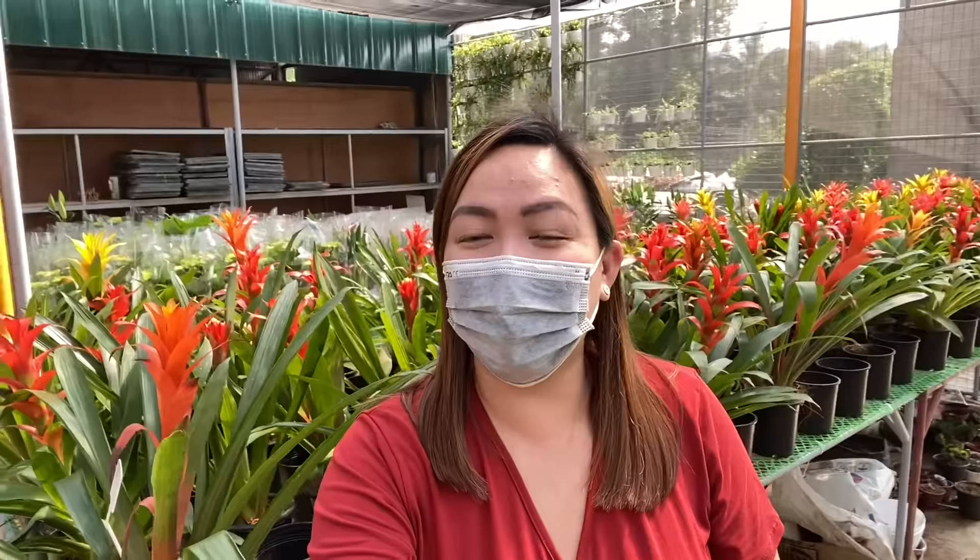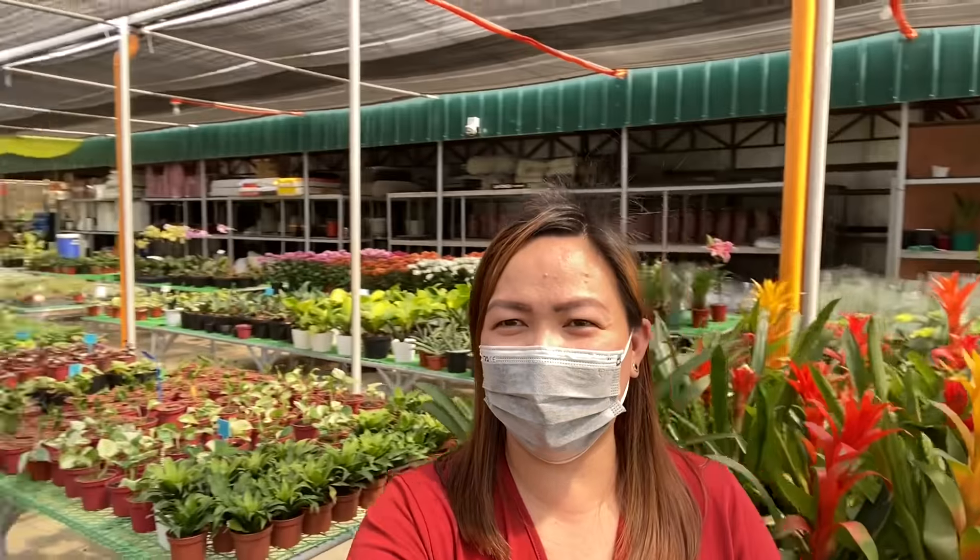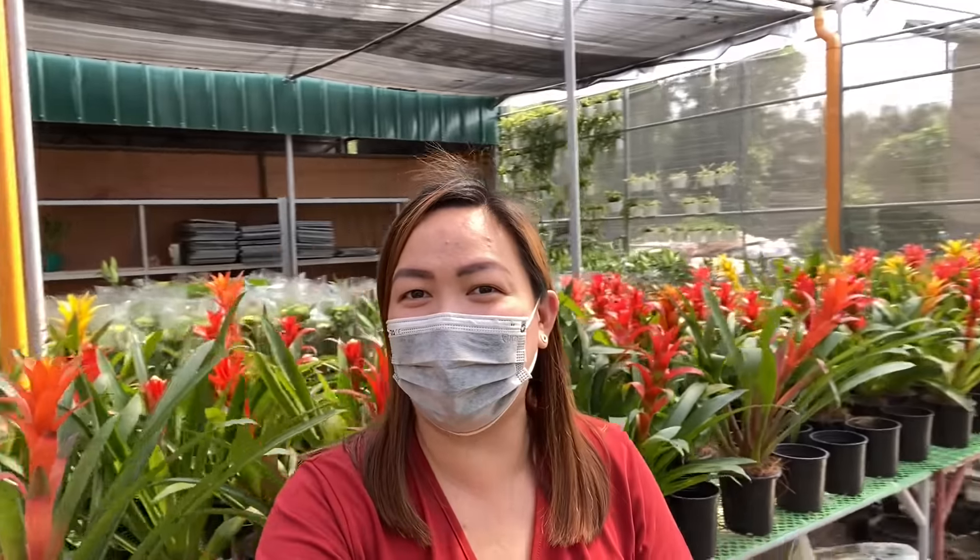Hi guys! Welcome back to my channel. Today we are here at Doys Garden — ang ganda ng Doys Garden — sa Purok Dos, sa Pulong Bunga, Silang, Cavite.